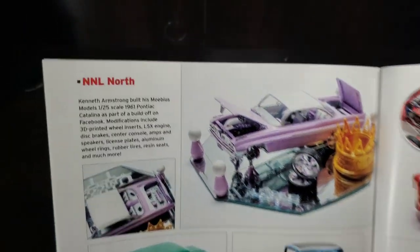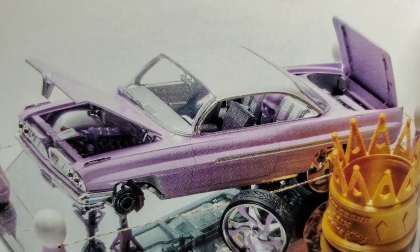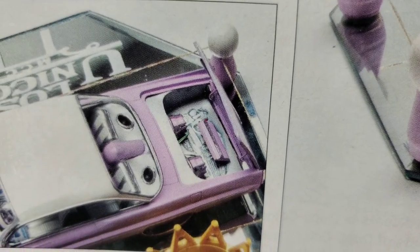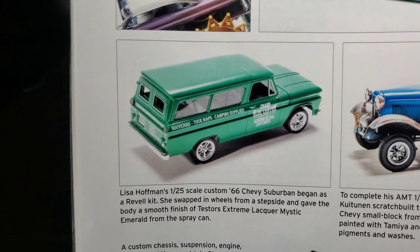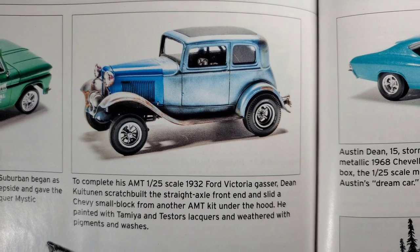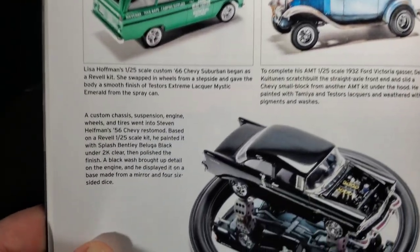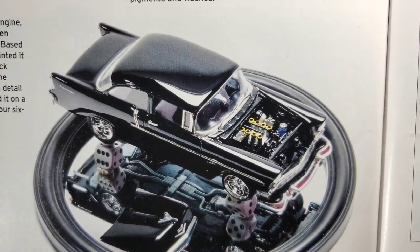Red Bull Indy car — Formula. Still under NNL North, Kenneth Armstrong's Mobius Catalina — fully decked out with modern engine, modern wheels, lowrider, got all the things. '66 Suburban — nice color on there. '32 Vicky set up as a gasser — pretty cool looking. Black '56 — another one of those where if you do black right, it looks awesome.